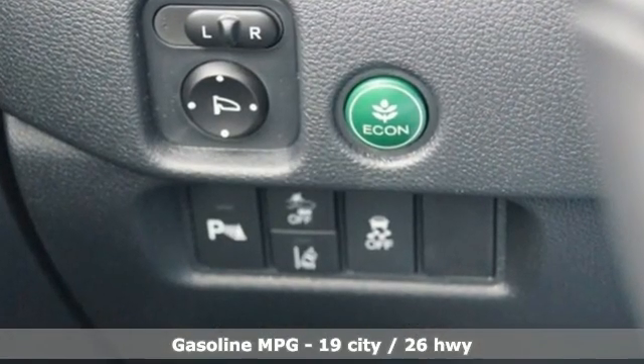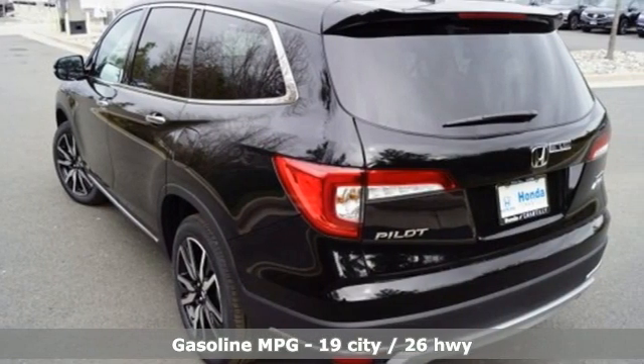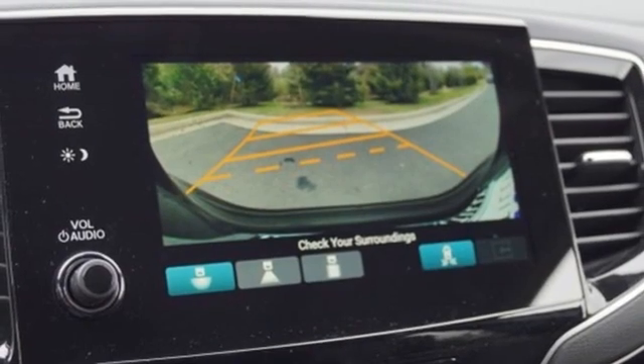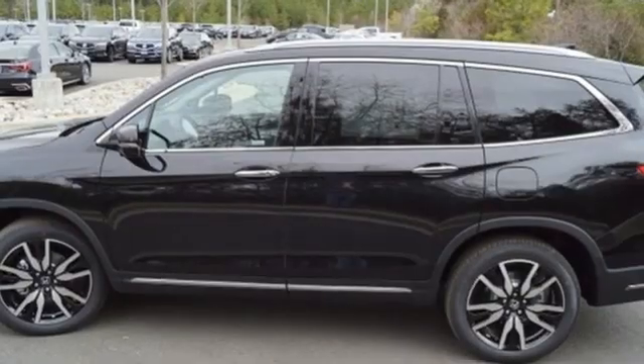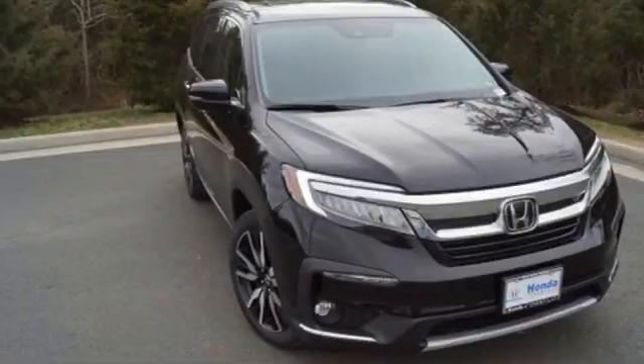Automatic transmission, heated leather bucket seats, integrated navigation system, auto-dimming rear view mirror, dual zone climate control, Wi-Fi hotspot, streaming audio, hands-free lift gate, remote engine start smart device, and V6 engine. Every Honda's designed with the driver in mind.